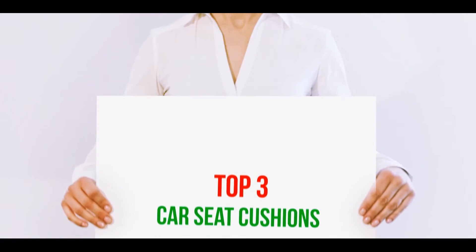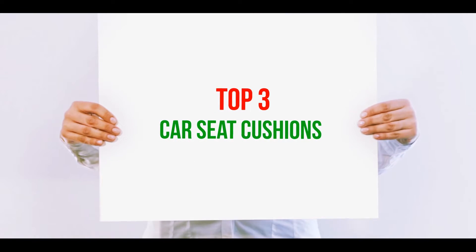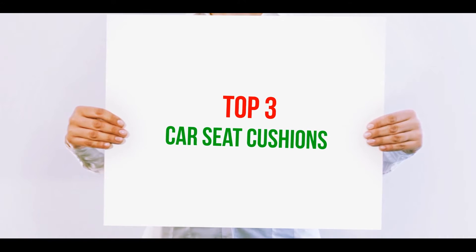Hi guys, welcome back to my channel. In today's video, we're gonna check out the top 3 best car seat cushions.